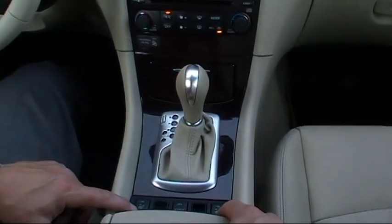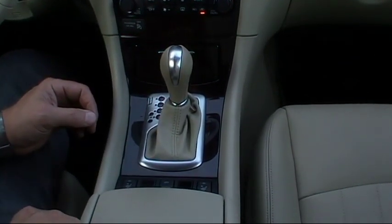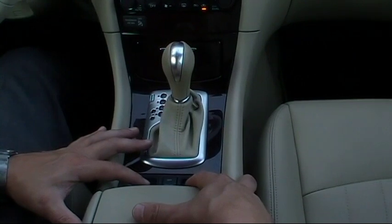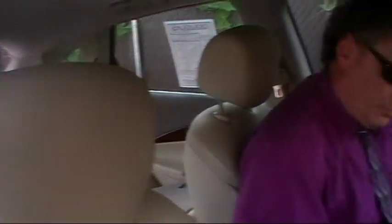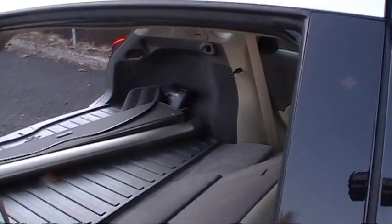We have dual heated seats — a very nice feature. We have a snow mode which will enhance our traction capabilities in inclement driving conditions. We also have two switches right here for our second row power folding seats. As you can see, I fold down the second row and you can use the switches to fold up either half or both sides. Very handy.